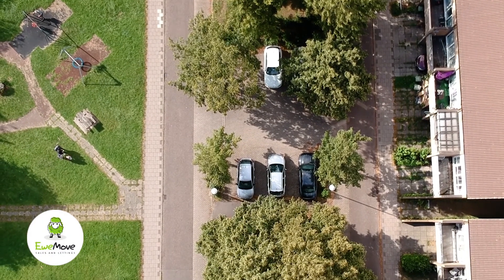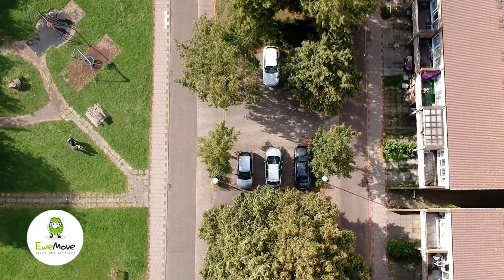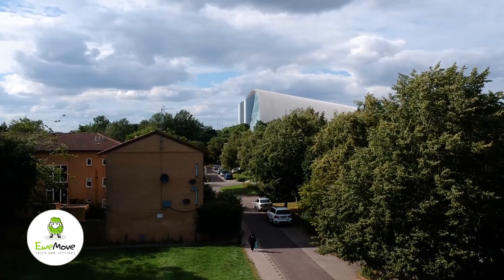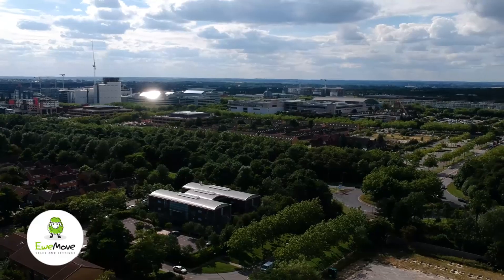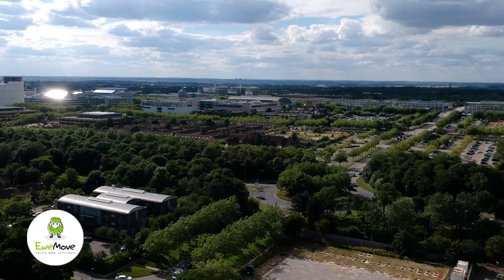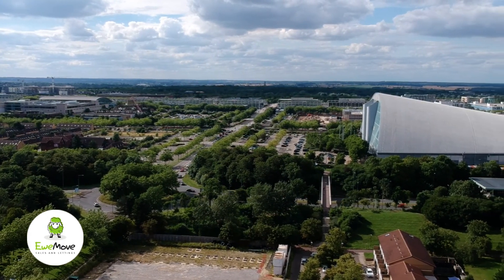We have a three bedroom property that's got the potential to be turned into a five bedroom HMO. The property is located in the centre of Milton Keynes. A 20 minute walk and you're at the train station that will get you to Euston in 30 minutes. A 15 minute walk and you're at the Milton Keynes shopping centre, which is known by all the towns around and it's one kilometre long.